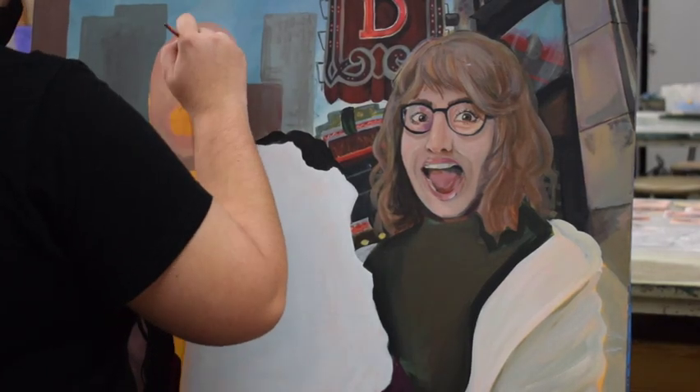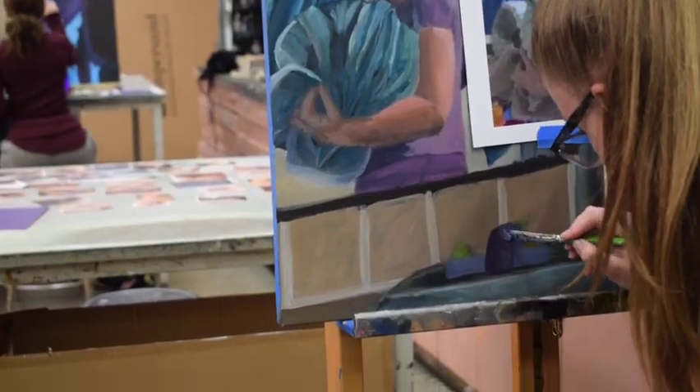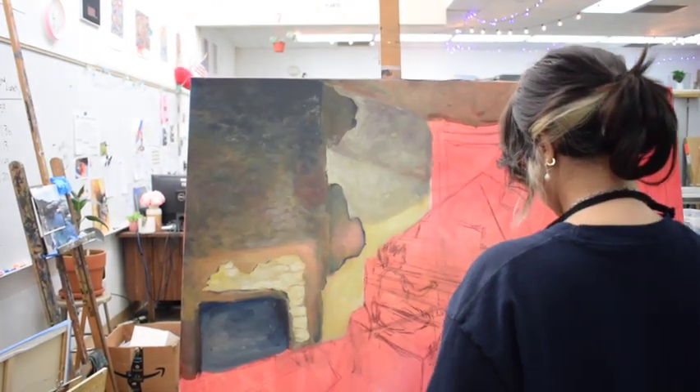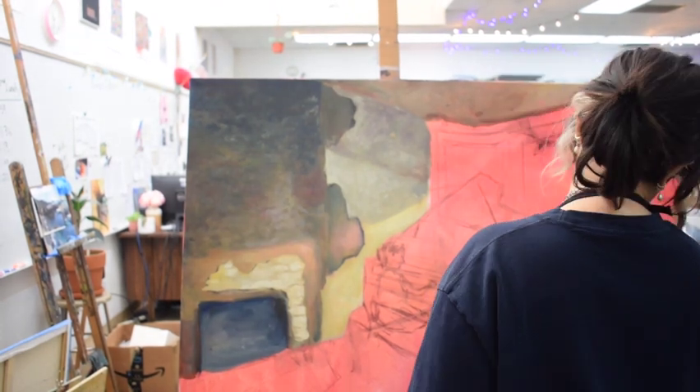As an art student, you are given opportunities to go out on field trips to art museums. You're also invited to participate in shows — we have shows every semester — and you can showcase your work in front of a public audience.